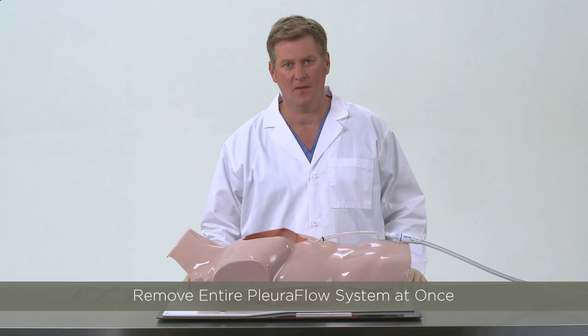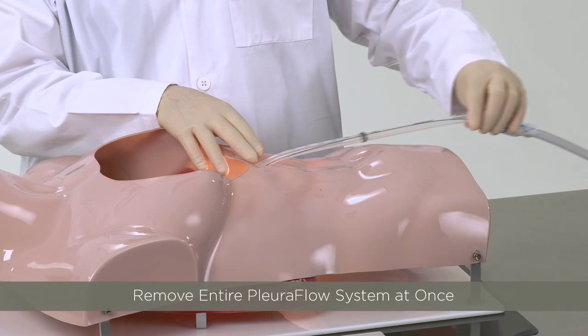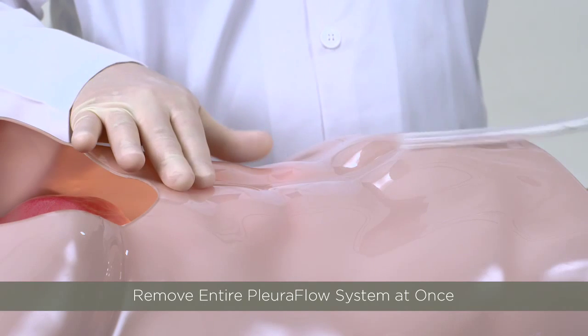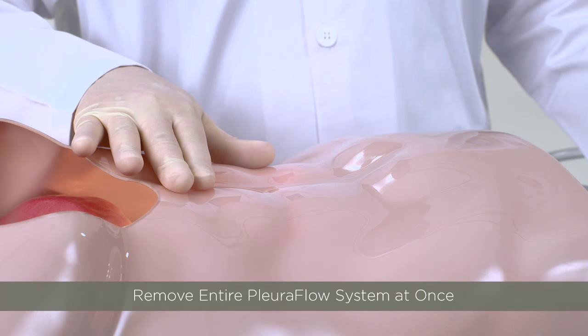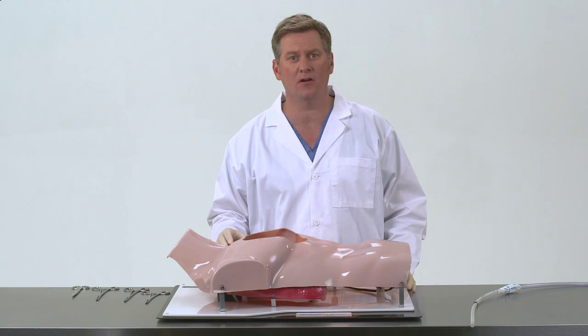If at any time the team determines they wish to discontinue the use of Pluriflow for any reason, there are three options. Option 1 is to simply remove the entire chest tube and Pluriflow System all at once, tie down the skin stitch, then dress the chest tube site per your usual protocol. This is most often used when there is no longer a need for any chest tube drainage.